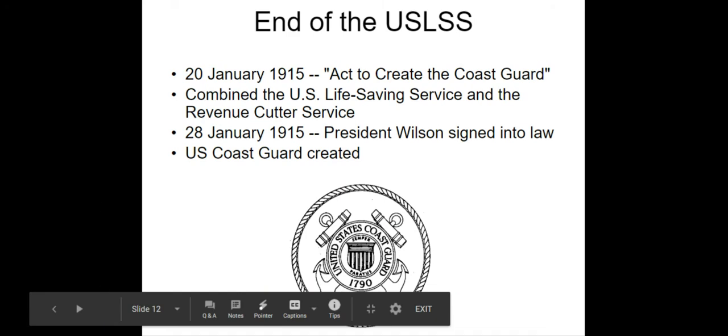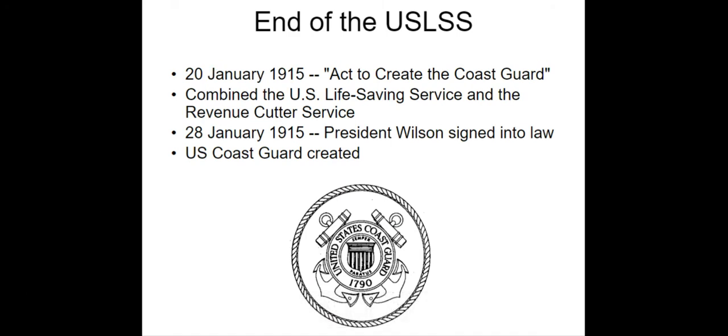The life-saving service was absorbed and created the Coast Guard with the Revenue Cutter Service in 1915, and that is where the program ends. If you have any questions, please contact me at BeaconPointHistoryServices at gmail.com, and please enjoy the other programs on my YouTube channel. Thank you.